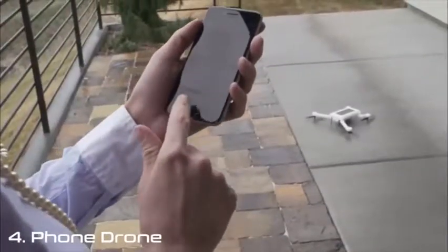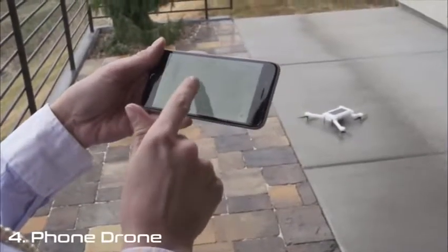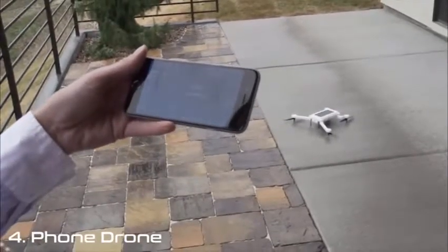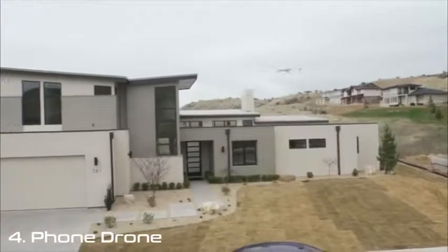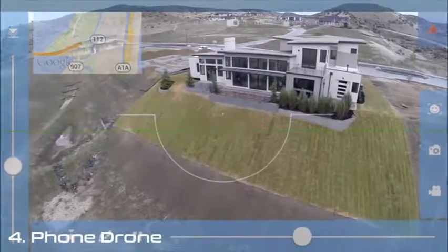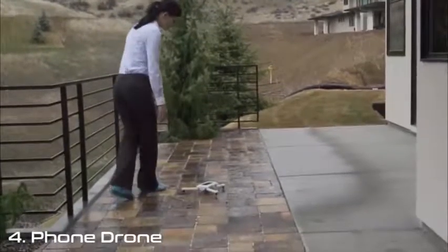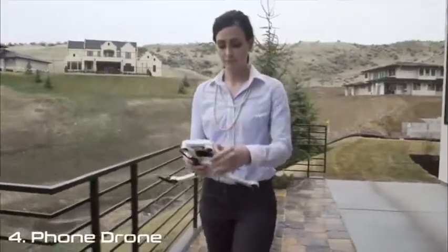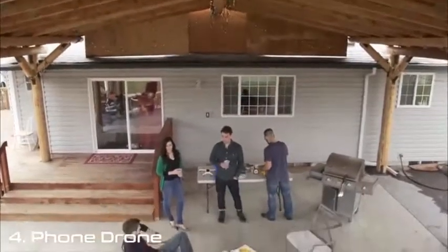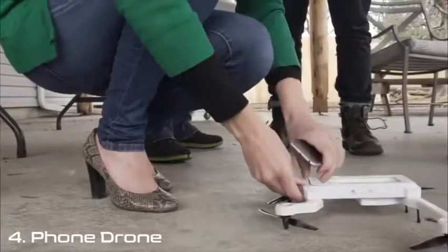You can either fly Phonedrone autonomously with a single phone, or pair it with another device for real-time control and follow functions.